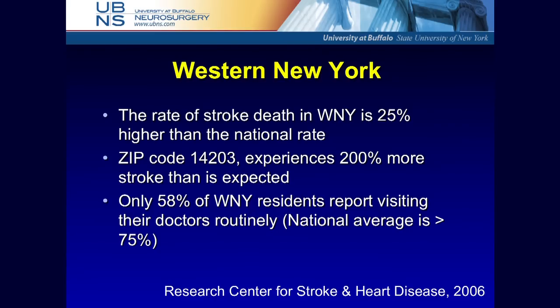For some reason in western New York there is an incredible hotspot. There's one zip code in our region that's 200% above the national average for stroke. Most of this is because our population does not go in for any regular checkups — we're 25% below the national average for this. Education and risk factor reduction are crucial. By the time a patient gets to me, it's full salvage — I'm trying to pull someone up after they've fallen off the cliff. The goal is to keep people away from that cliff.